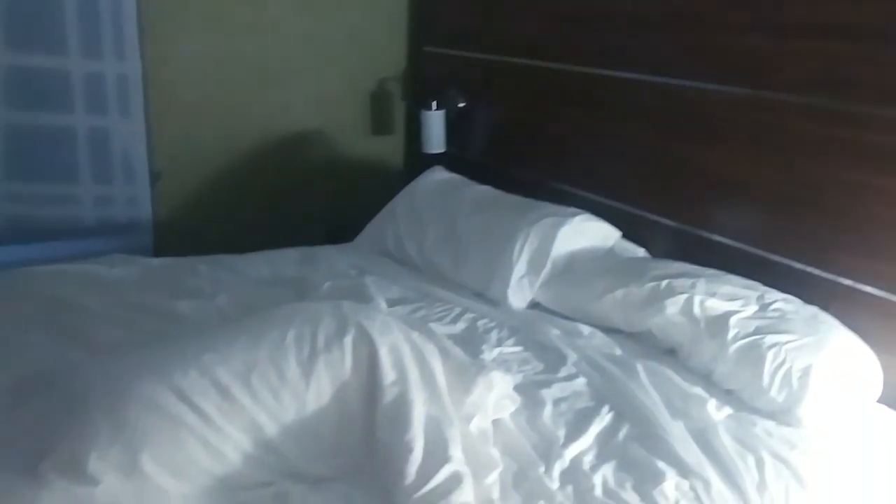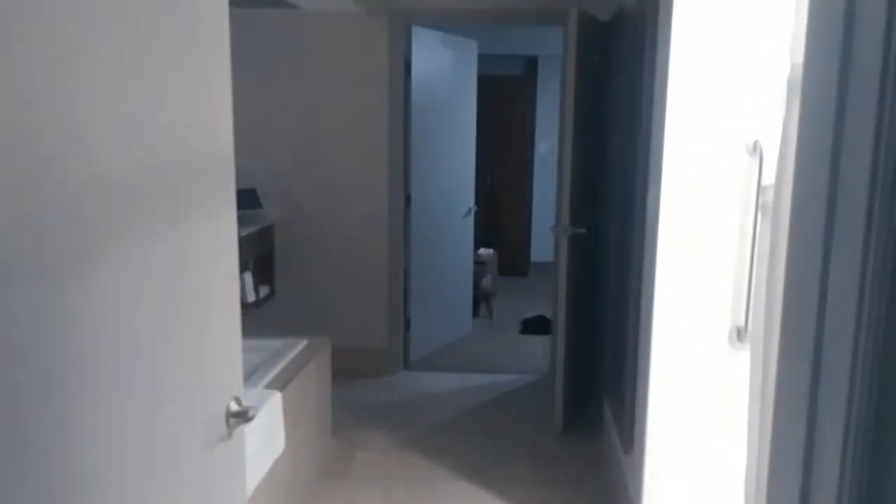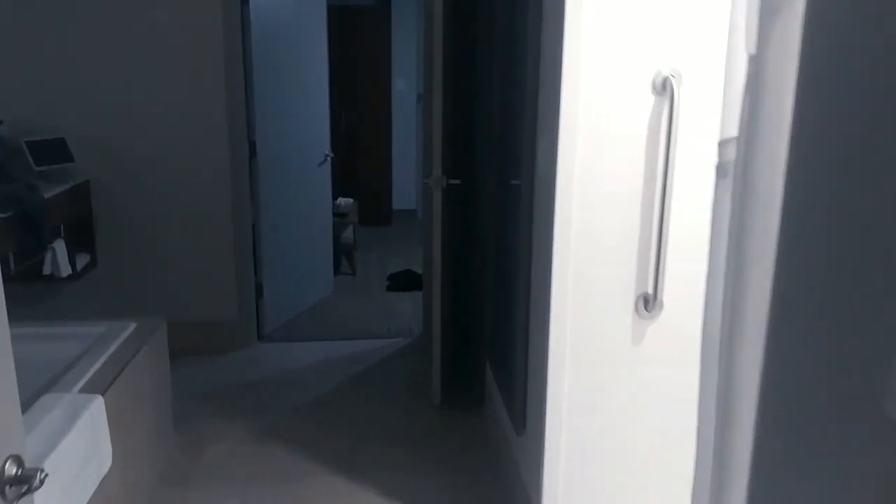If you come through this door, this is where the king bed is. Nice big king bed — these beds are so comfy, they're awesome. Another 52-inch flat screen, a little desk and work area, some places to hang clothes and put your suitcases, and a closet too. Two-room suite, I like it, works good.